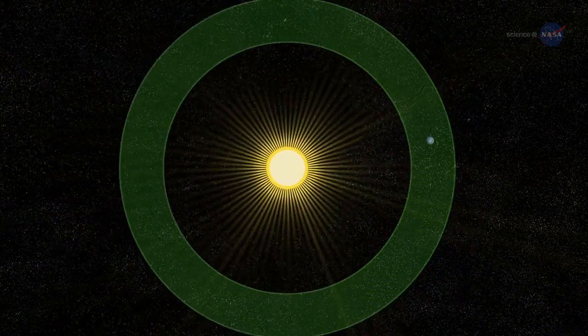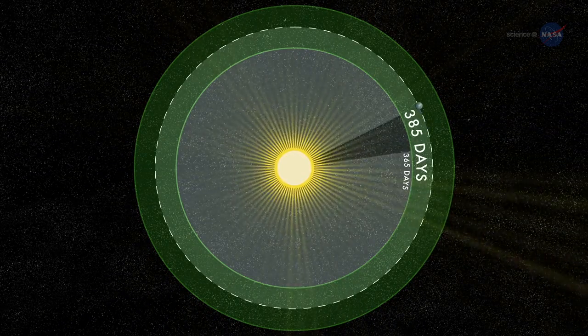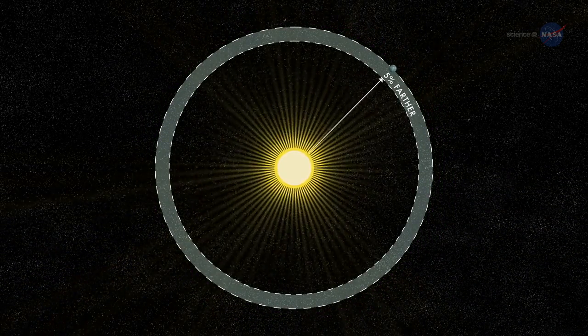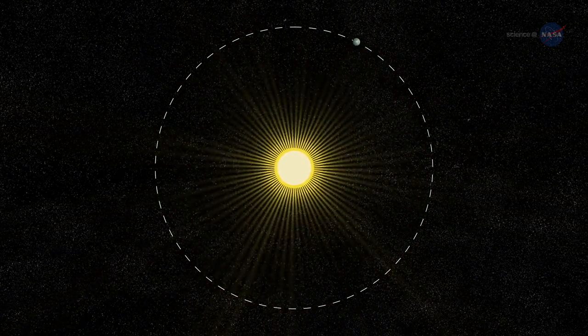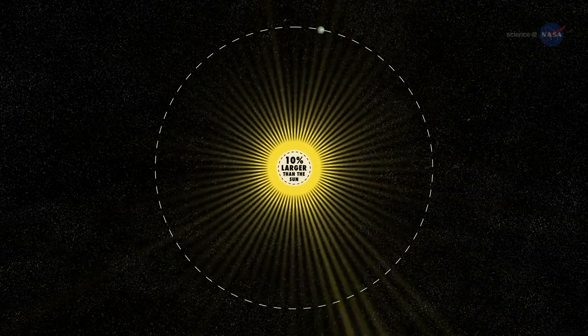A year on Kepler-452b is 385 days long, only a few weeks longer than a year on Earth. The planet is only 5% farther from its parent star than Earth is from the Sun. This extra distance is mitigated by extra sunlight — Kepler-452b's parent star is 20% brighter and has a diameter 10% larger than the Sun. The similarities are remarkable indeed.